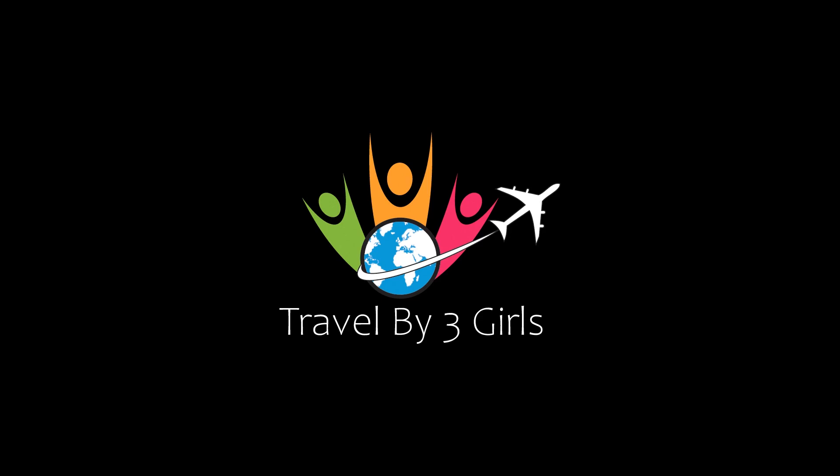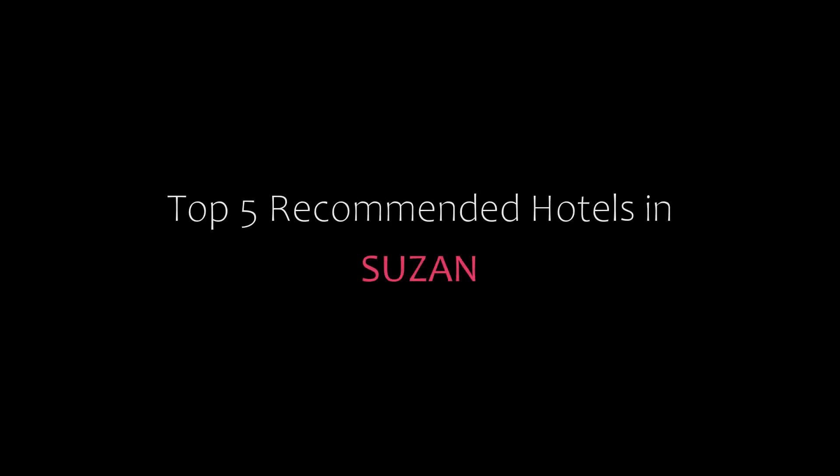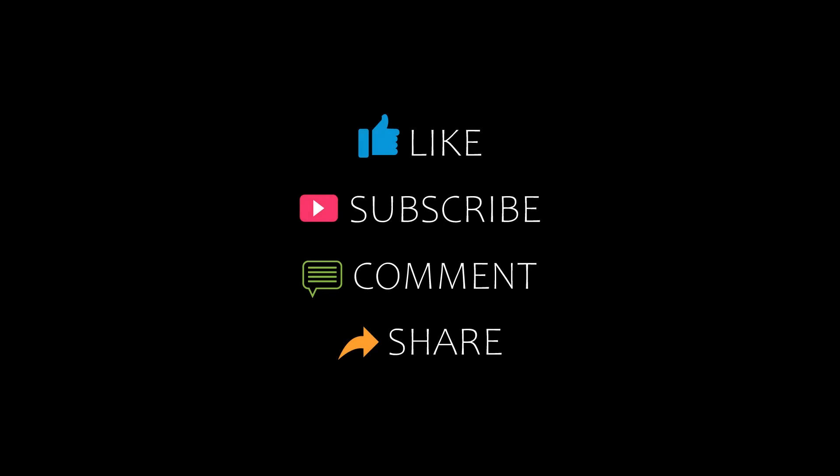Hello everyone, welcome back to my channel and now you are watching a new video of top recommended hotels. Please subscribe to my channel and don't forget to like, share, and comment. Let's start the video.